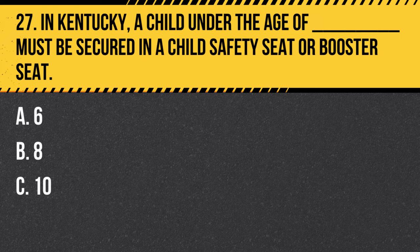Question 27. In Kentucky, a child under the age of 8 must be secured in a child safety seat or booster seat, according to their height and weight.